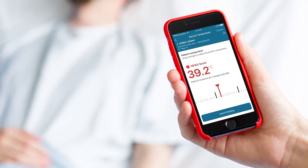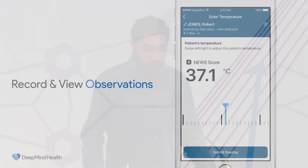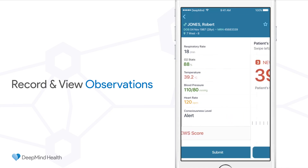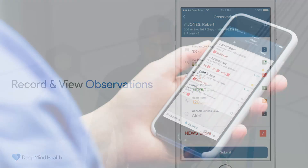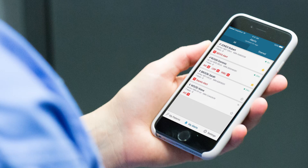Here we have a patient, Robert, who's been admitted recently with abdominal pain and has stayed in overnight for observations. The ward nurse has access to a mobile app and is taking the temperature of Robert, able to input the data on the mobile device at the bedside. She enters that this patient has a temperature of 39.2 degrees, and we see that the NEWS score has gone up accordingly.